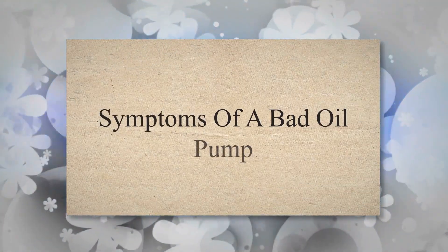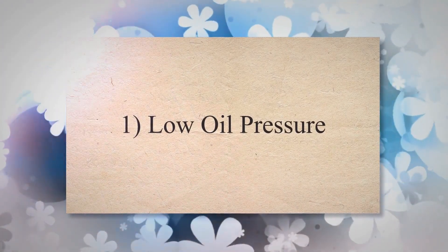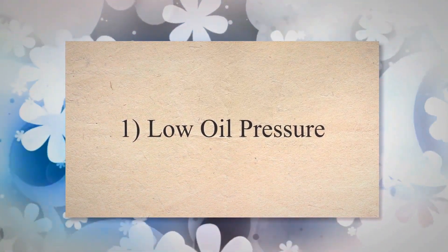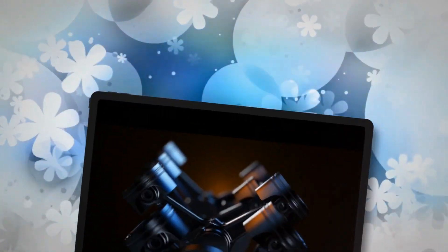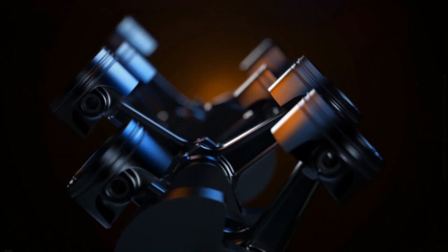Symptoms of a Bad Oil Pump. 1. Low Oil Pressure. The oil pump is responsible for maintaining the appropriate oil pressure that lubricates and cools your engine parts. By pressurizing the oil, the pump facilitates oil navigation throughout the different parts of the engine.